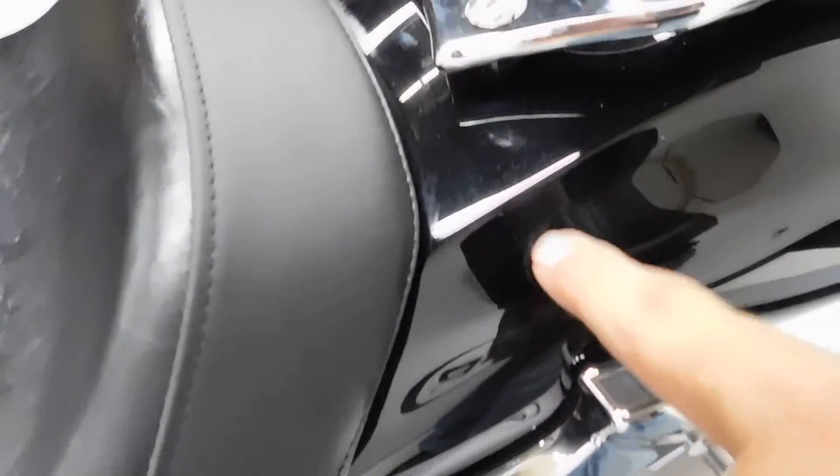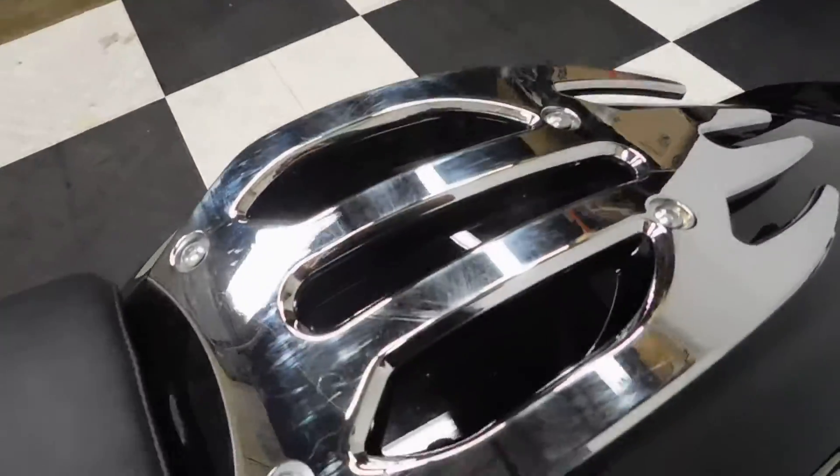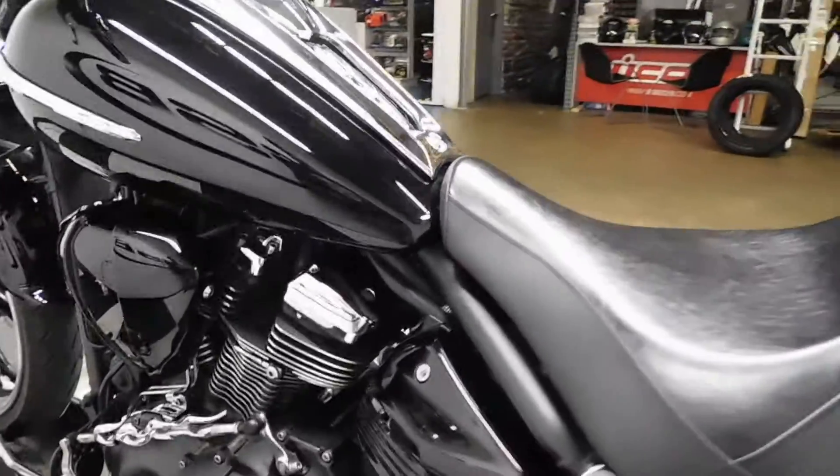We've got a couple of little scuffs right here — that's what I'm talking about. A couple of them a little bit on the rack. But other than that, this bike is nice and clean.